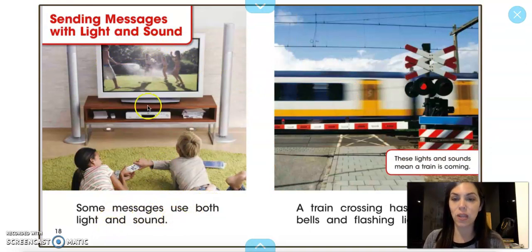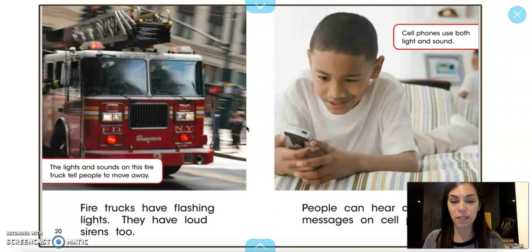Some messages use both light and sound, like a TV or a video game. A train crossing has ringing bells and flashing lights — these lights and sounds mean a train is coming. Fire trucks have flashing lights and loud sirens too. The lights and sounds on a fire truck tell people to move away.